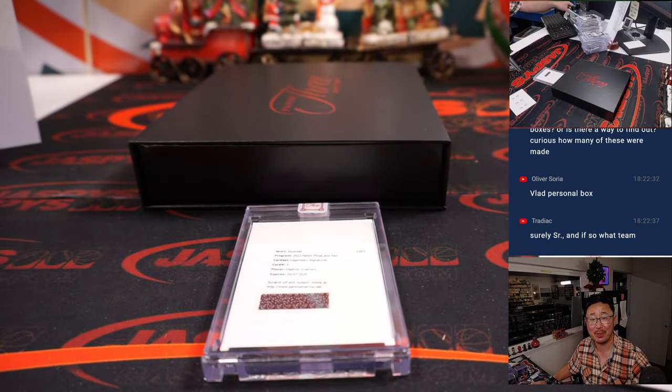I'm Joe for JaspiesCaseBreaks.com. Thanks for watching. Thanks for breaking with us. I'll see you next time for the next baseball break. Bye-bye.